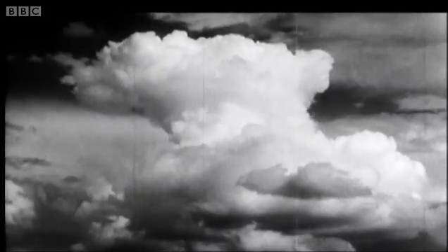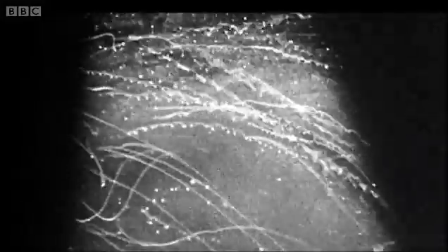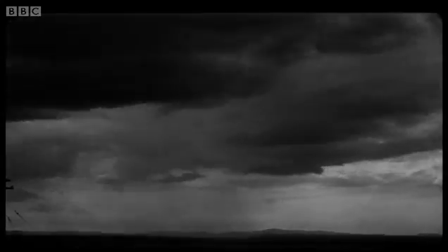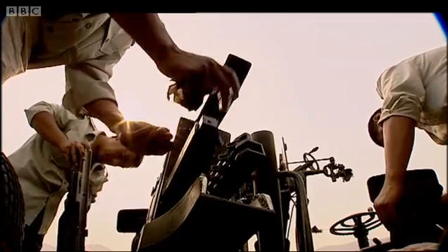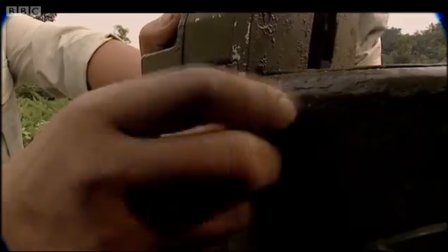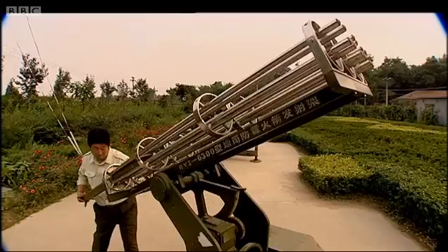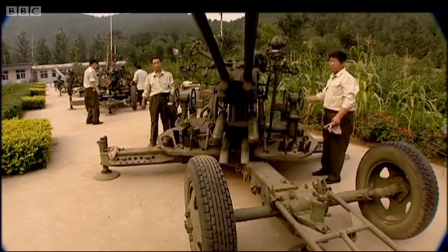Most rain making techniques used today originated back in 1946, when scientists discovered that by dropping particles of a chemical called silver iodide into cloud tops they could trigger rainfall. Since then, countries all over the world have experimented with different ways to squeeze rain out of the clouds.